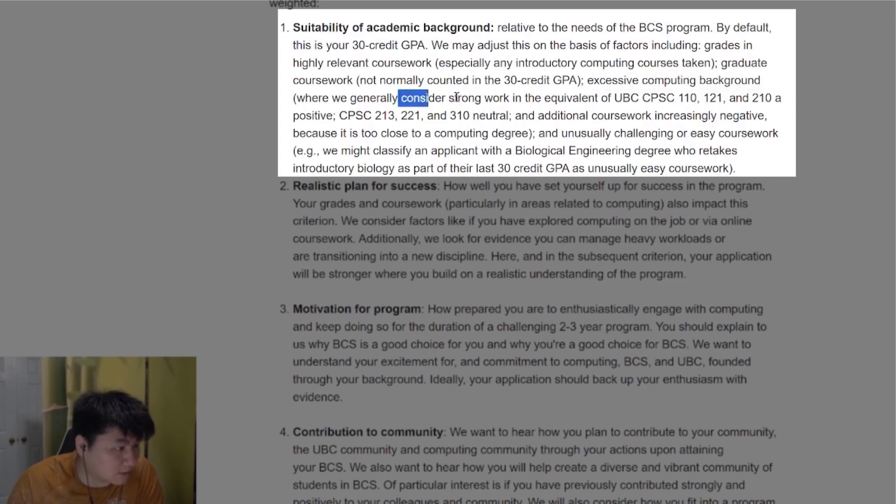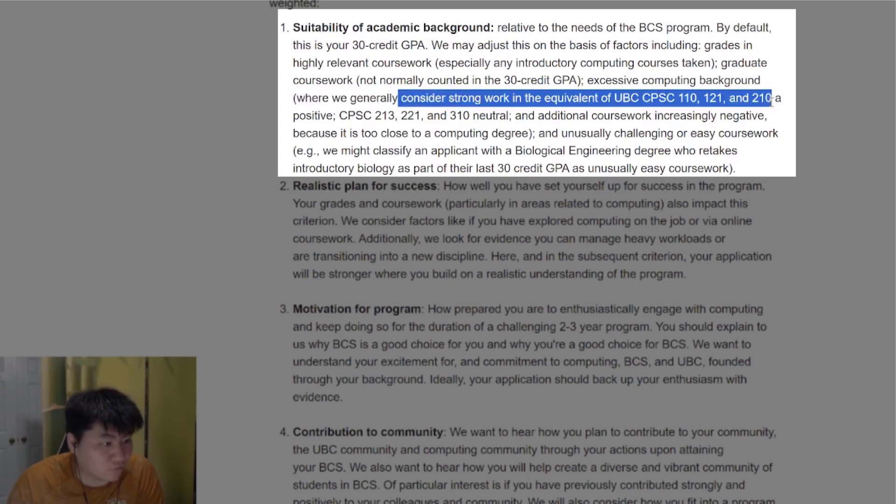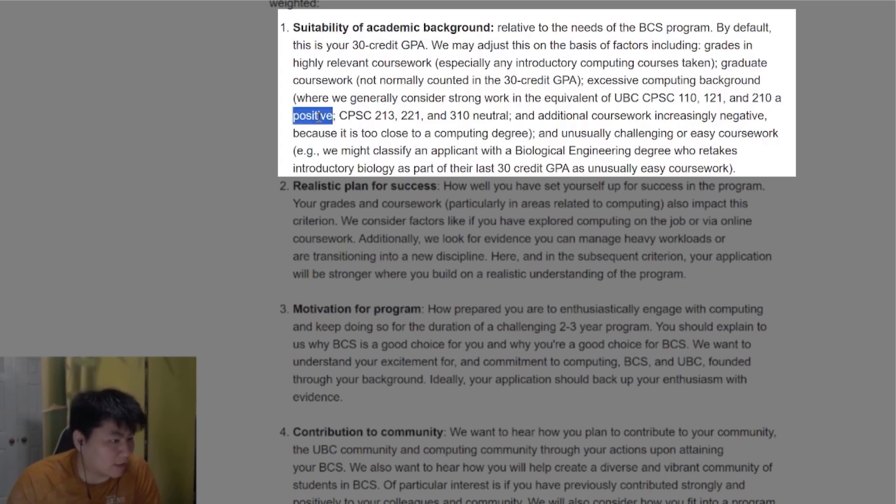Here is where the loophole comes in: if you do really well in CPSC 110, 121, and 210, you have a slight edge over competitors for getting in. Doing unusually challenging coursework and the weighting of those results all factor in.